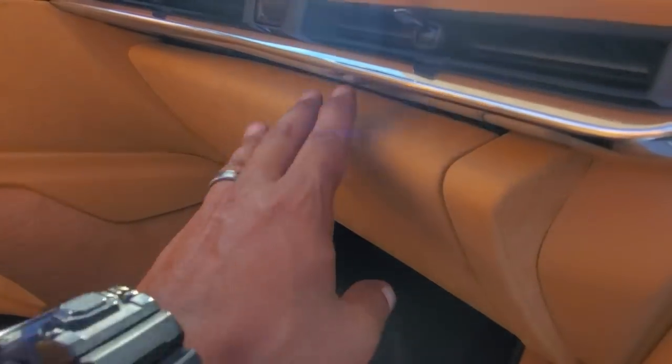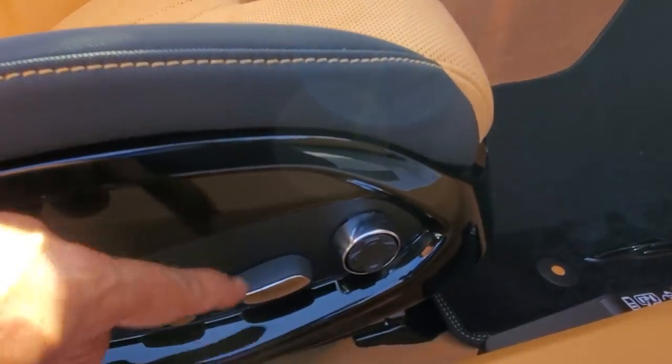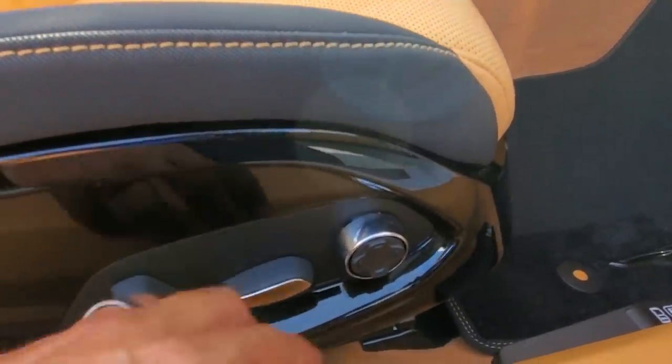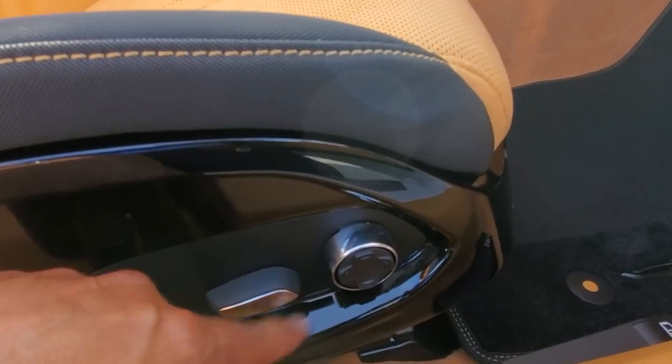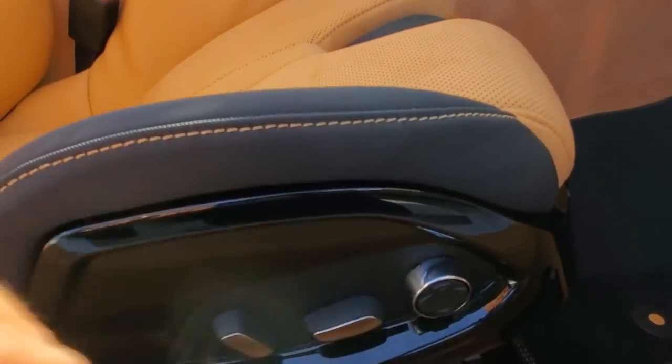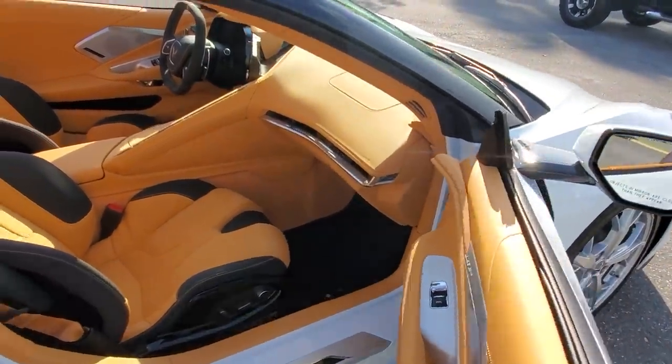Even the glove box is wrapped in suede, which feels really nice. You can open it right there — it's pretty deep, pretty big. Passing power seat for both driver and passenger, and it now has four different lumbar setups; before we only had two. That's really nice.